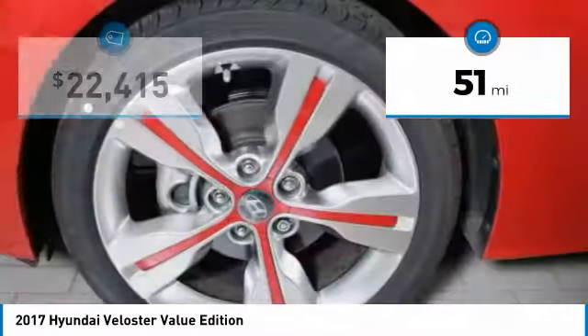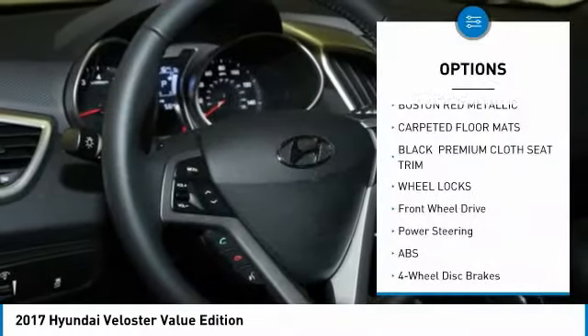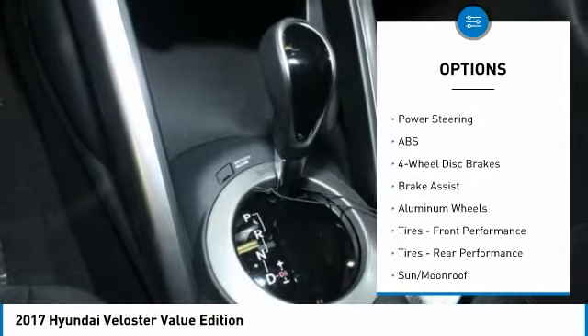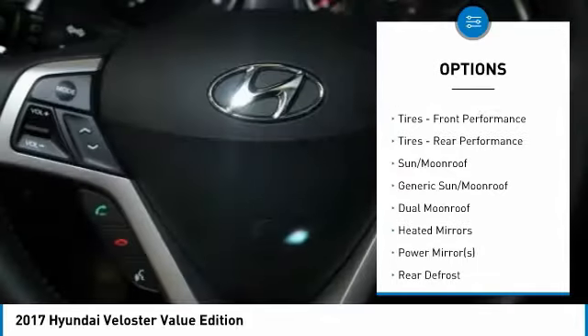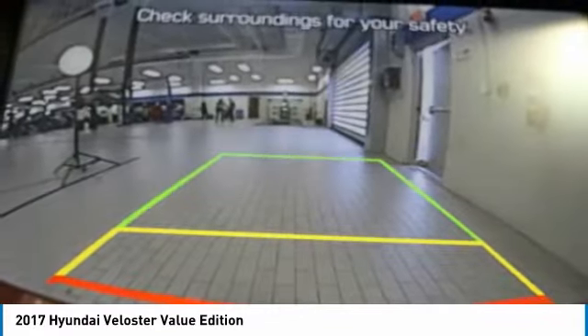This vehicle has less than 100 miles. Here are some of this vehicle's great options: keyless entry, steering wheel audio controls, anti-lock braking system, leather-wrapped steering wheel, Bluetooth, power steering, adjustable steering wheel, cruise control, keyless start, and aluminum wheels.